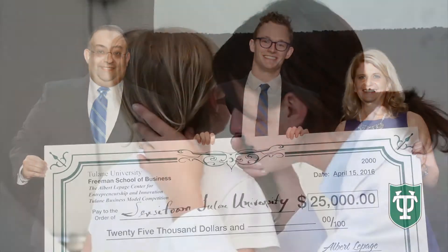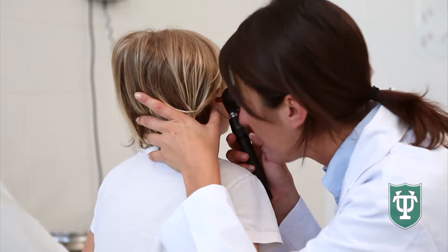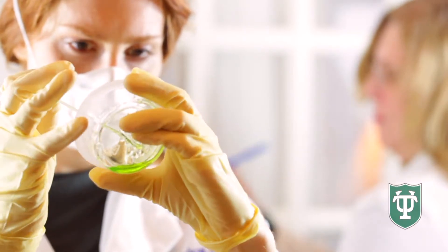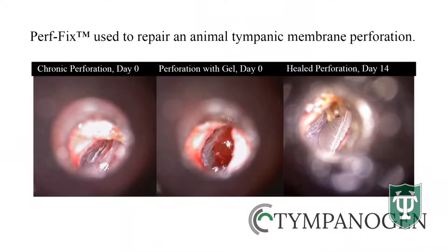Dr. Jesse Rainey recognized the problem that a lot of pediatric patients with ventilation tubes in their eardrum have persistent eardrum ruptures, and therefore they have to receive major surgeries in order to resolve this problem. And he asked us, can you engineer something that can make this procedure easier? We were working with light reactive hydrogels, and that's how we came up with the idea for Perfix, our product.